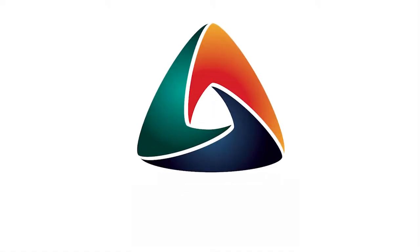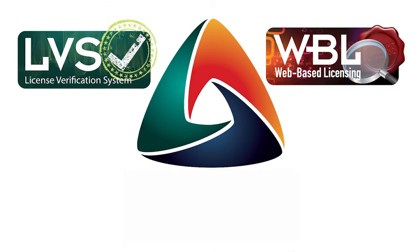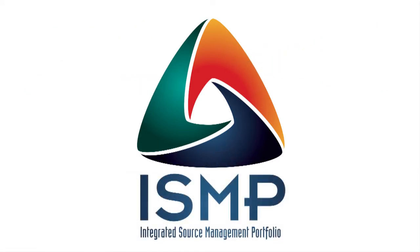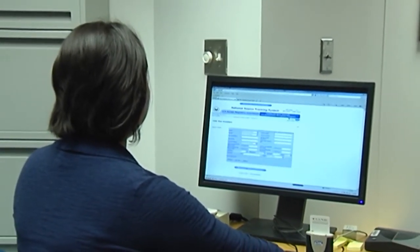Three web-based information platforms — the web-based licensing system, the license verification system, and the national source tracking system — form an integrated source management portfolio. Together, these systems help authorities know who has what sources and where.